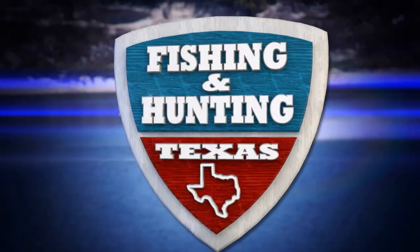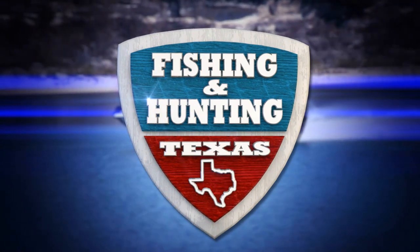When it comes to bass fishing, there are a ton of different baits you can throw. We've enjoyed bringing you today's show. If you get the opportunity, check out our website, Facebook, or Instagram — let us know where you'd like to see us fish around this great state. We'd love to hear from you. Fishing and Hunting Texas is a Careco TV production. Thanks for watching, and we'll see you next week.